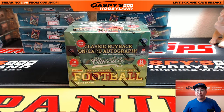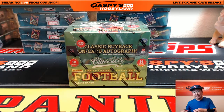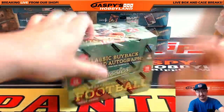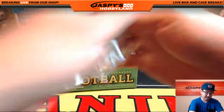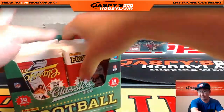Hi everyone, Joe for Jazz Bees Hobbyland here, doing a personal box for Big Money Dabber — that would be Ty. Thank you very much for getting a personal box of 2016 Panini Classics Football. You also get three Father's Day packs out of this one too. I'll open those up for you at the end of the break.